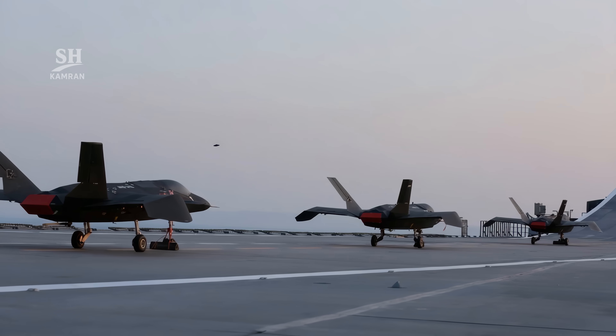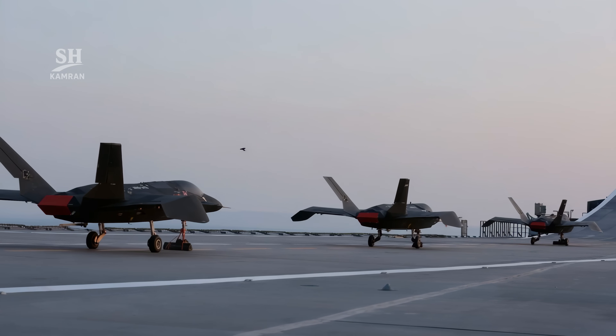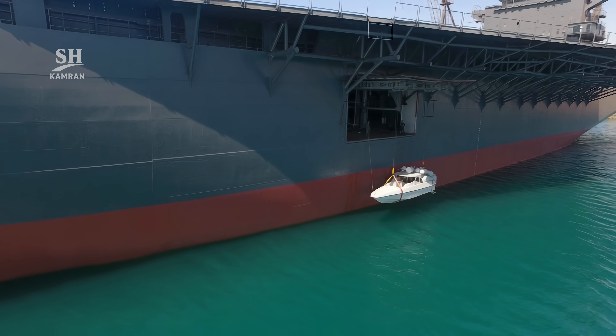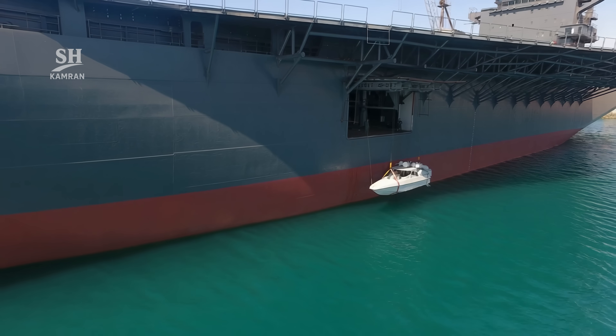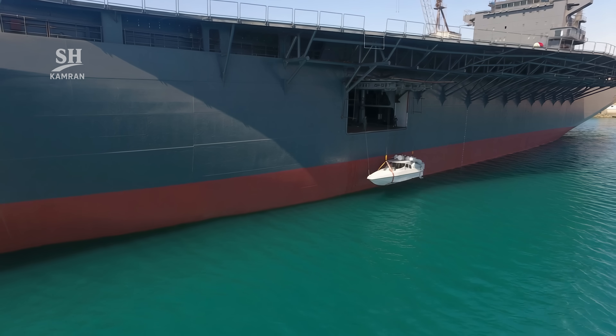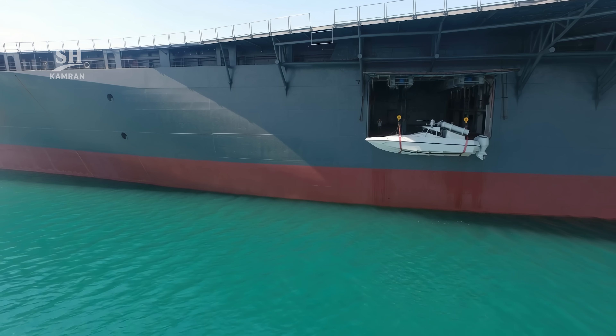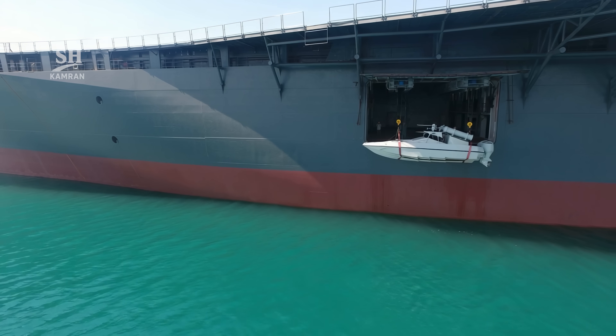In addition to drones, Shahid Bagheri can carry fast attack boats. Around 30 light missile boats can be accommodated on board. These boats are highly effective in high-speed and asymmetric operations — a unique combination for Iran's naval tactics.